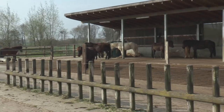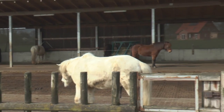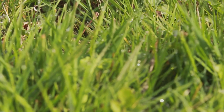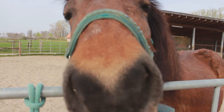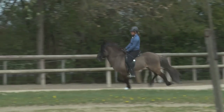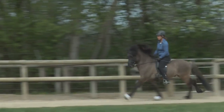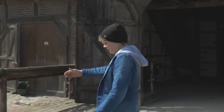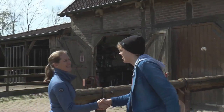Der Lindenhof selber steht nun seit über 200 Jahren in Altenberge. Vor 35 Jahren wurde dann das Gestüt Lindenhof gegründet, welches mittlerweile über 100 Islandpferde beherbergt. Ich treffe jetzt die Leiterin der Reitschule, Anna Eschner, die auf dem Lindenhof ihre Schüler auf das Reiten, den Umgang mit Pferden und auch auf Turniere vorbereitet.